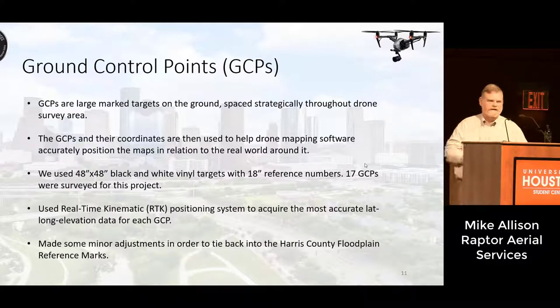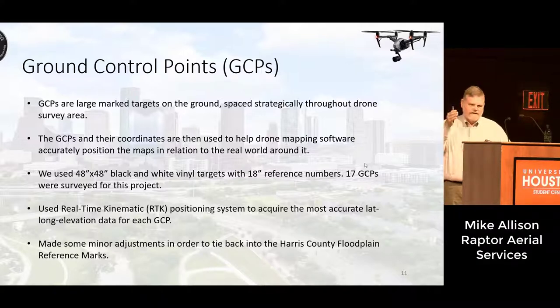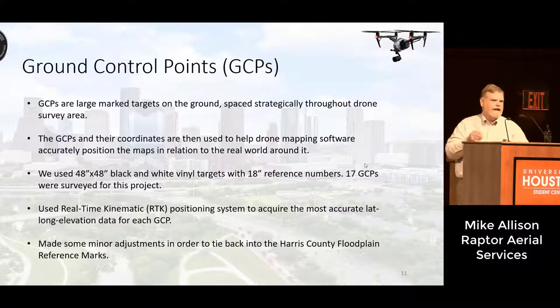I mentioned ground control points, and for those not familiar with aerial surveys, these ground control points are critical in terms of getting accurate results spatially — both horizontally and vertically. In the case of this survey, as is typical, we used 48 inch vinyl black and white targets. We surveyed each one of those ground control points with very accurate portable surveying equipment using what's called an RTK network. We got accuracies down to about 2 centimeters — about 1 to 2 inches horizontally, and about 2 to 4 inches vertically.